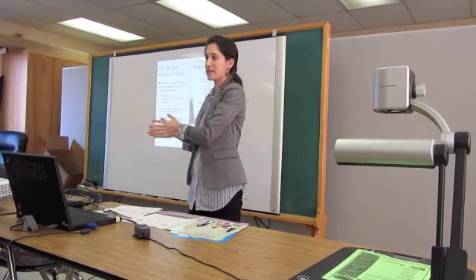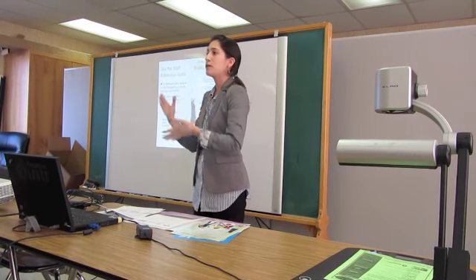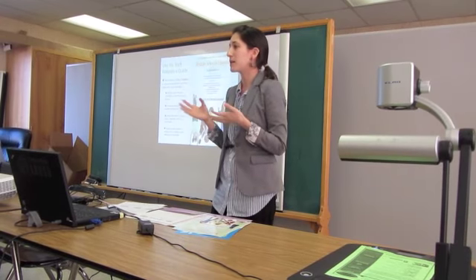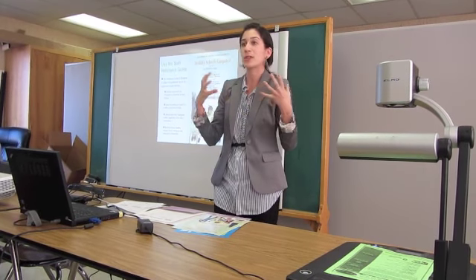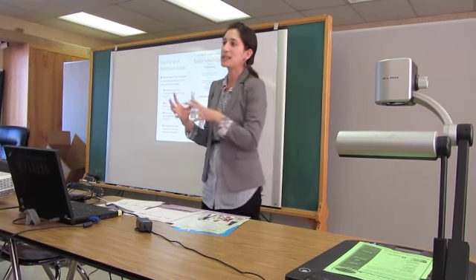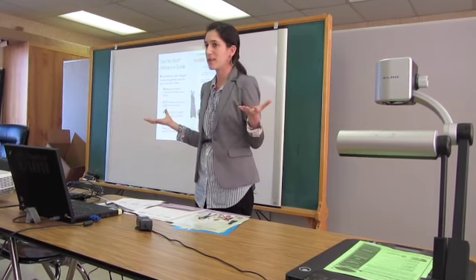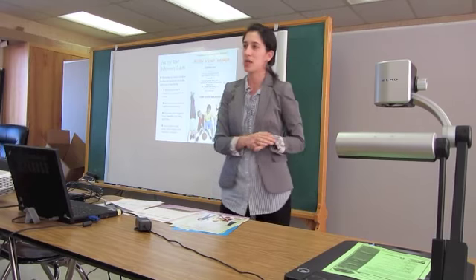I'm working on this end of the spectrum with patients that are 50, 60, 70 years old that have already created lifestyle habits — they already have their certain lifestyle patterns — and I'm asking them to look at what they've been doing for their entire lives and make a change.